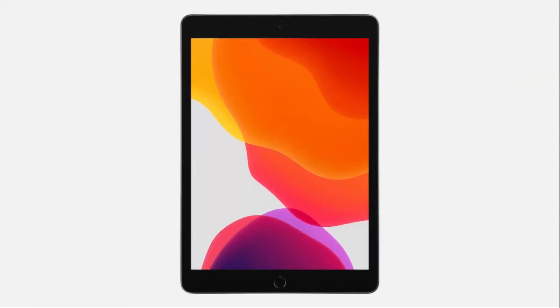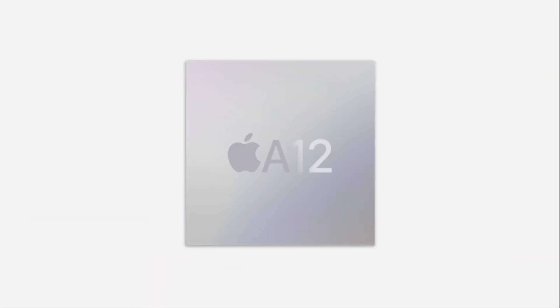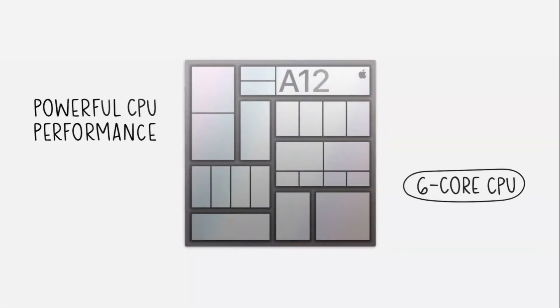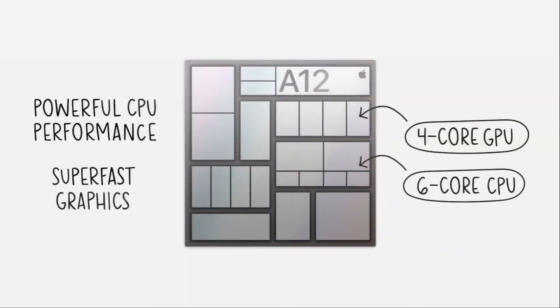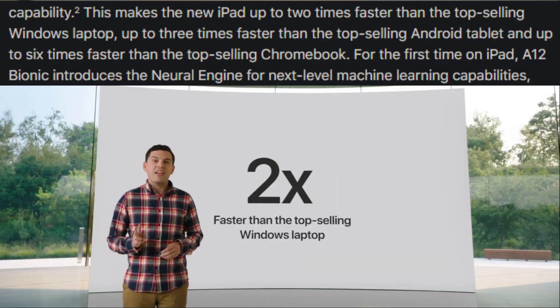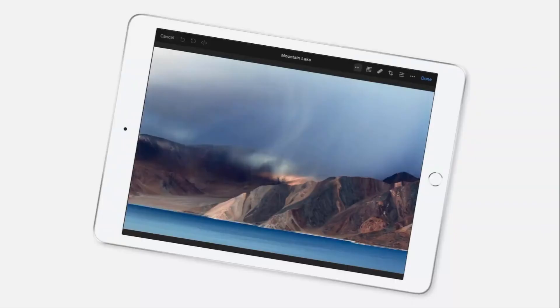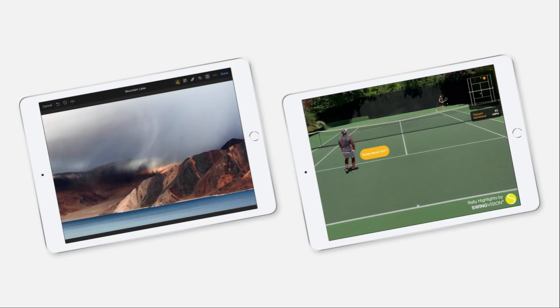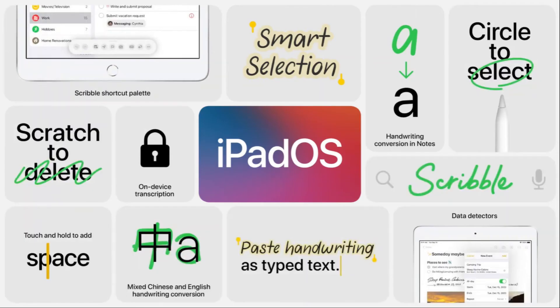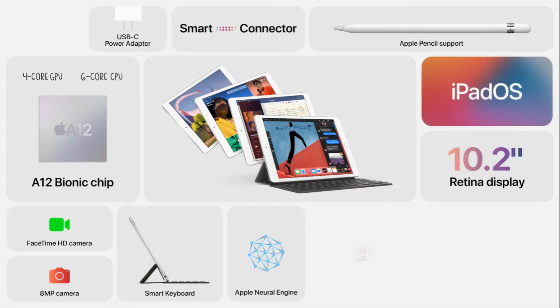The iPad 8th gen features the powerful A12 Bionic chip with neural engine, a 6-core CPU and 4-core GPU. Compared to the previous year, the A12 Bionic is 40% faster in CPU and 2x faster in graphics, making it faster than top-selling Windows laptops, Android tablets, and Chromebooks. It features a 10.2 inch Retina display and improved cameras.